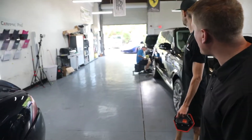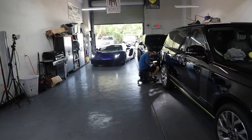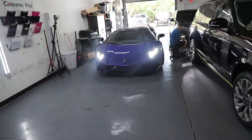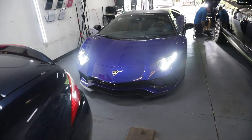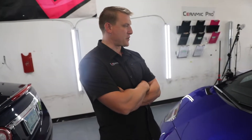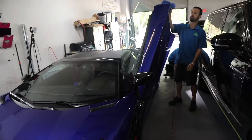Looks like we got another one coming in over here. This is from Lamborghini Sarasota — this is a Aventador S, a brand new one, and it is coming in for a quick polish. This one is actually going front and center in the showroom. We're just making sure that it's dialed in for their grand opening this week. If you guys are looking for any kind of exotic vehicles, please give Lamborghini Sarasota a call.